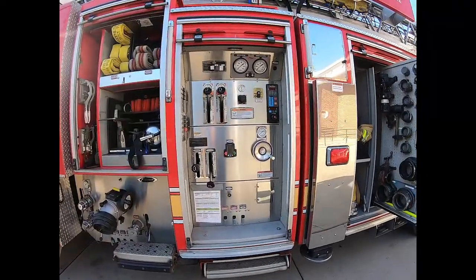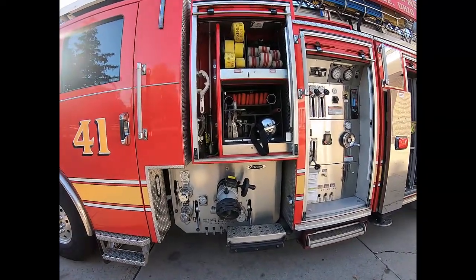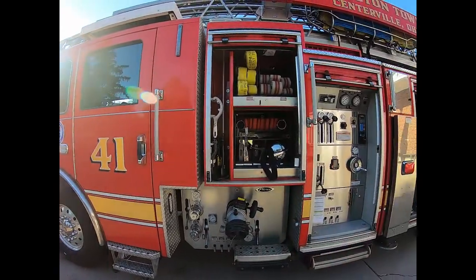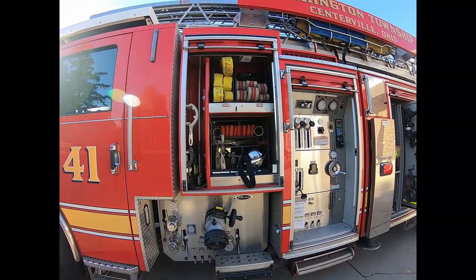The panel for operating the pump is here. On the driver side, the first compartment next to the passenger compartment mirrors the other side, with those small commonly used tools as well as some rescue hose.